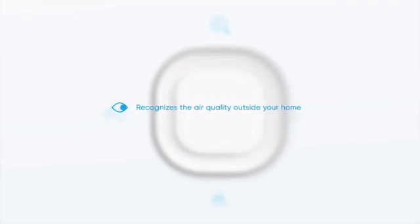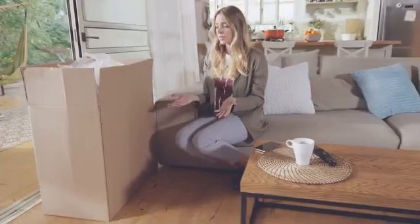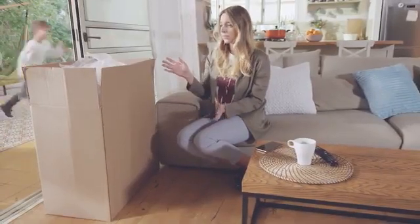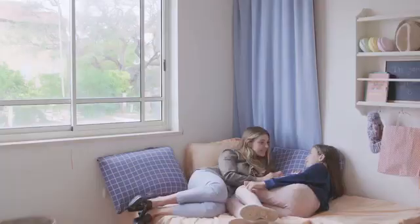And four, it recognizes the air quality outside your home and gives you real-time air quality recommendations. Each of these things it does better than most of the other single-purpose devices out there. Thanks to advanced technology, it's not the size of a refrigerator, so you don't need to move a couch to find room for it.